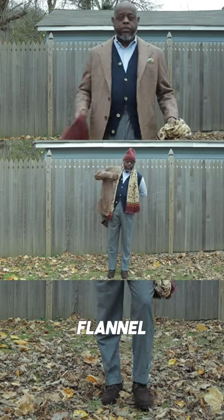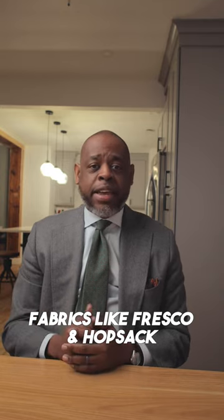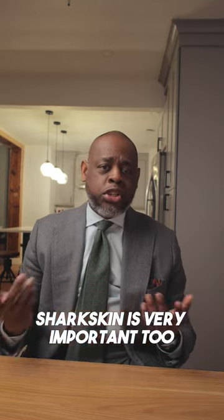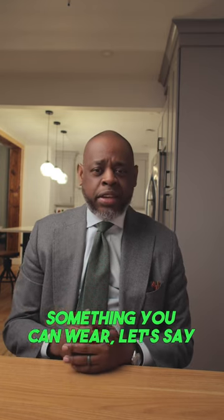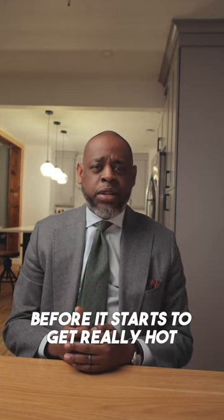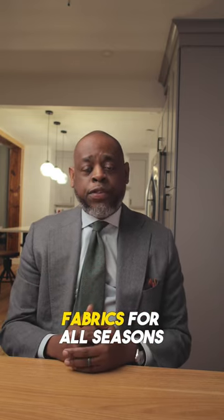Corduroys, flannel, tweed — those type of things you want to wear in the winter. Fabrics like fresco and hopsack you want to wear in the summer. Sharkskin is very important too because that's more of a transitional piece — something you can wear in the spring before it starts to get really hot. It's very important that you diversify your wardrobe and get fabrics for all seasons.